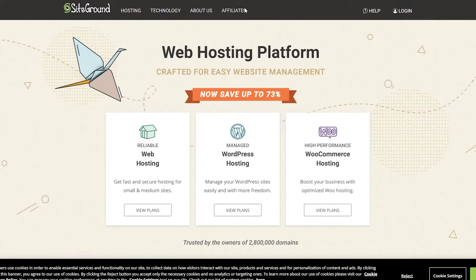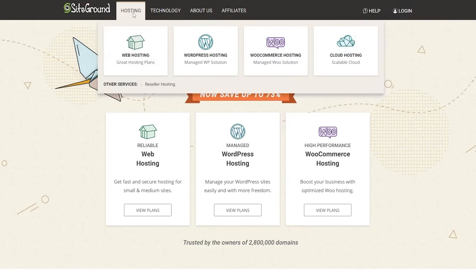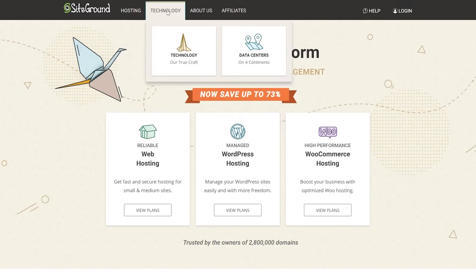They also have an affiliate program, so if you want to join that you can go ahead and do that as well. They provide web hosting, WordPress hosting, WooCommerce hosting, and cloud hosting — whichever one you want, they have it. They also have a technologies section covering data centers and technology, which they say is their true craft, and it's pretty cool.